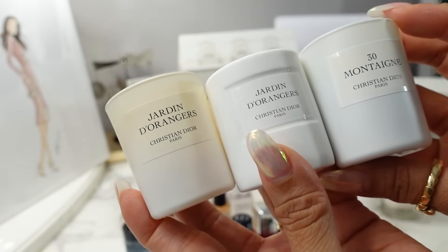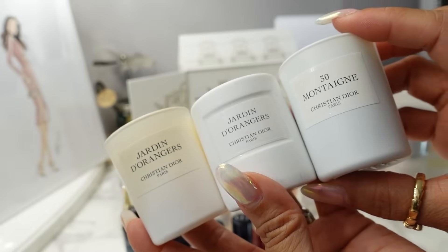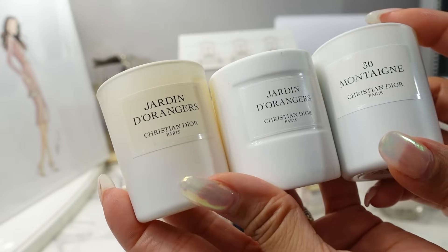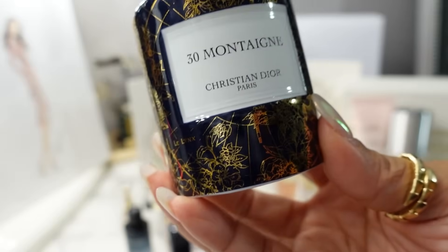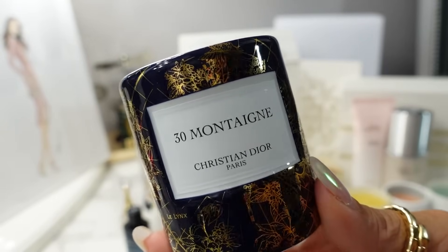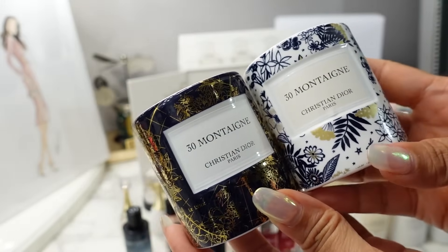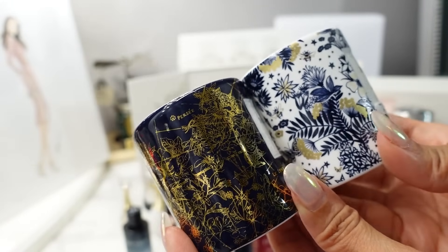I have here the 30 Montaigne, and two of the same. One of my favorites is Amber Nuit — I've already burnt that and recycled the jar, so I don't have it, but that's one of them you get. I personally love these little votive candles and light them throughout the year. You get three of these. And then for their semi-grand finale, you have the 85g La Collection Privé Dior 30 Montaigne candle. This is the one from last year, and the packaging is different each year to match the theme.